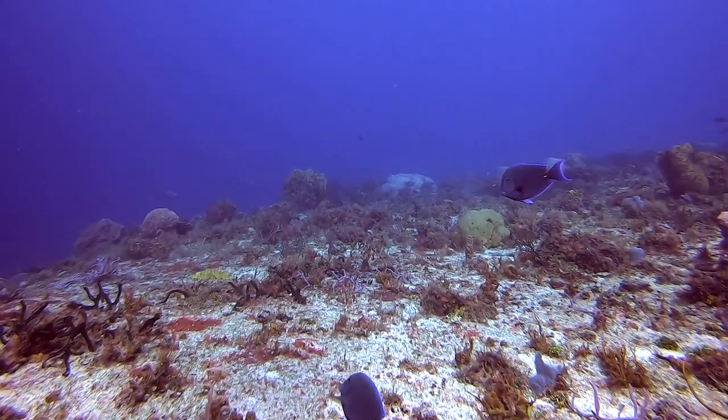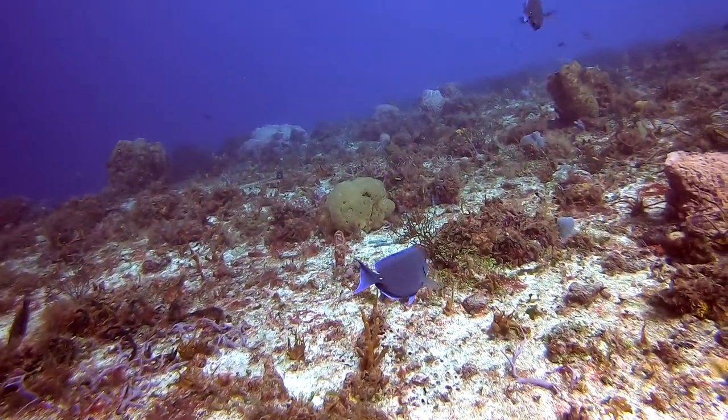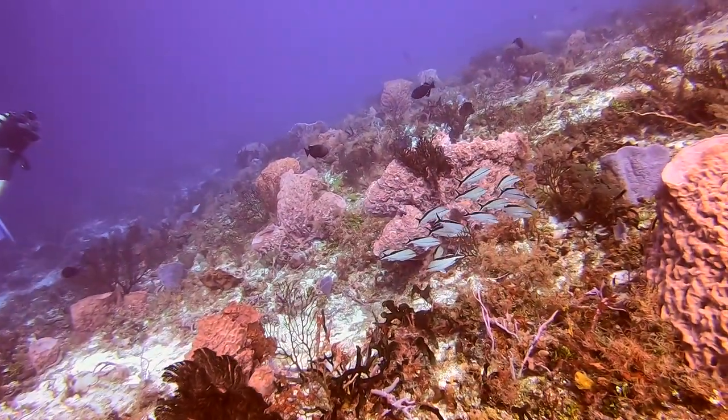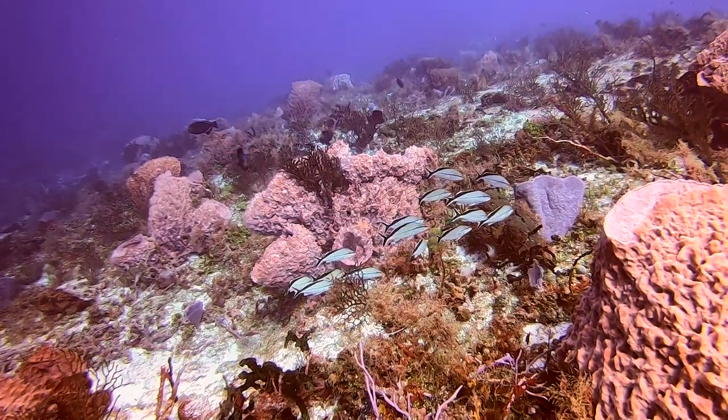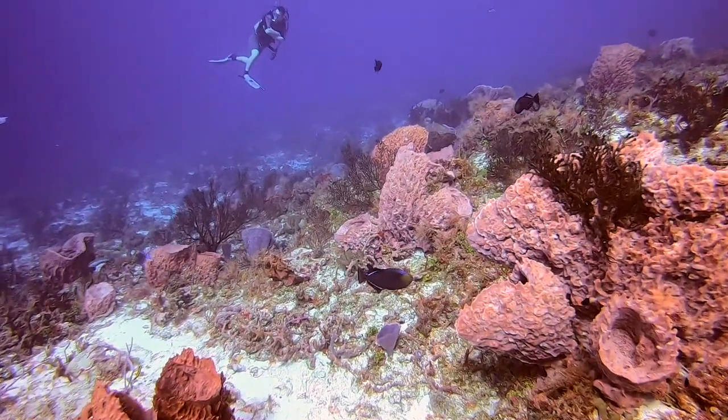The diving in Cozumel was pretty excellent. There's such a variety of marine life and colorful coral. And of all the sites, I think my favorite was where we were able to do the wall dive, so the wall of coral.